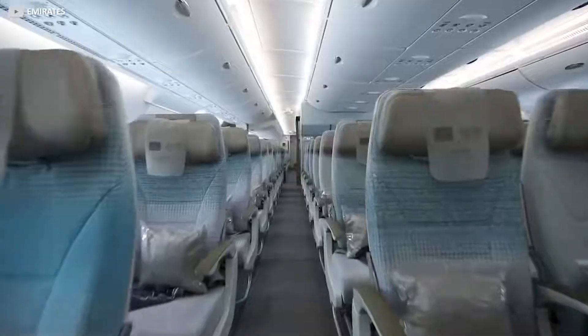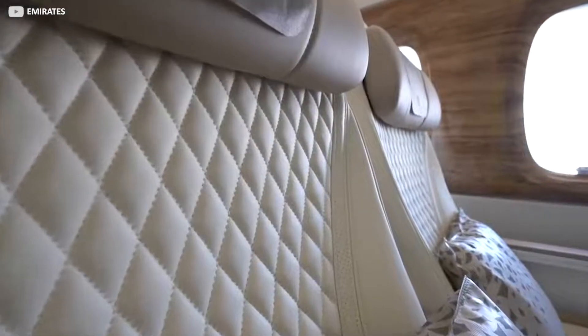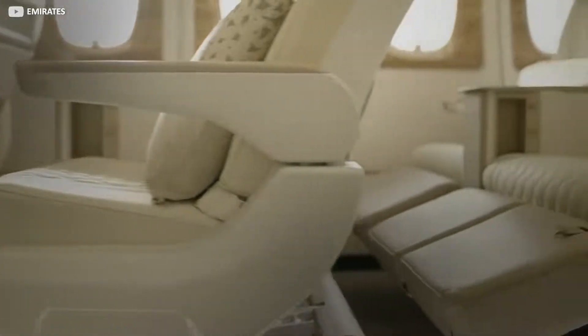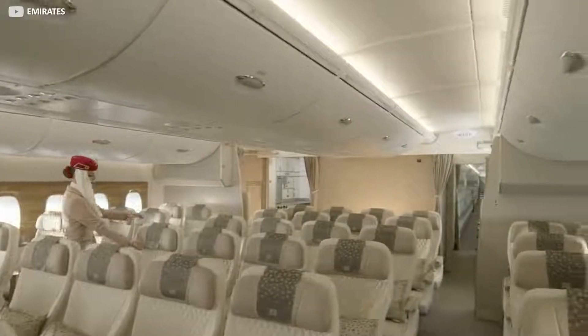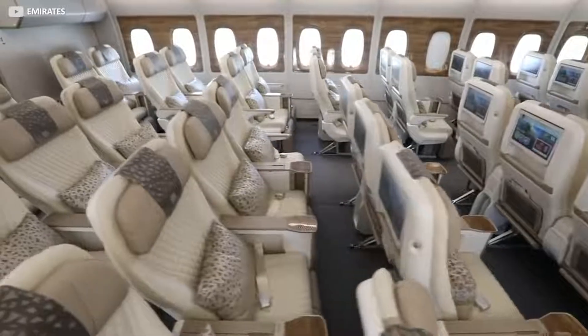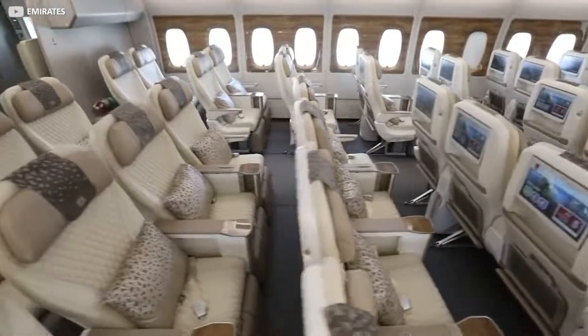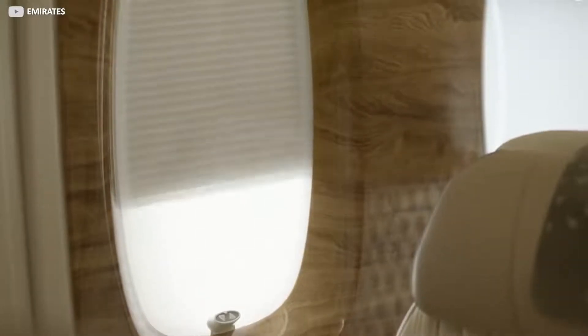When it comes to Emirates, all seats apart from economy are finished in a luxurious cream-coloured quilted design leather. Premium economy seats even boast retractable leg rests that emerge from under the seat, to help passengers fall asleep more easily. A general cream and polished wood theme continues throughout the entire cabin, striking the perfect balance between luxury and opulence and a clean and open design language. Electric window shades make blocking out unwanted light a breeze.